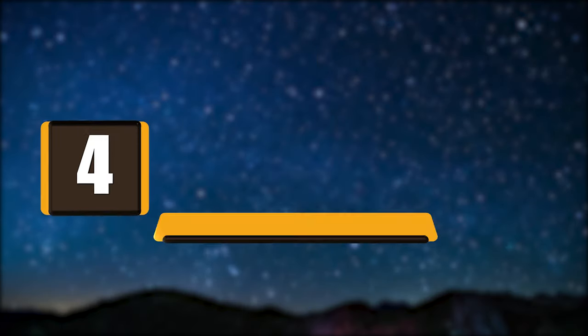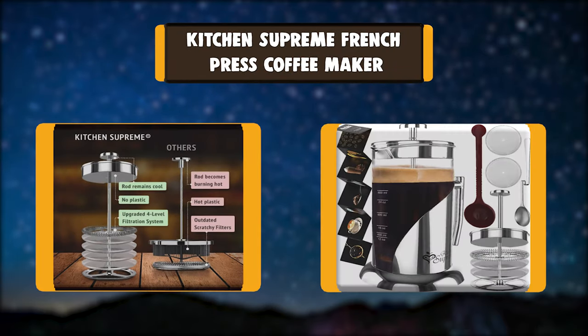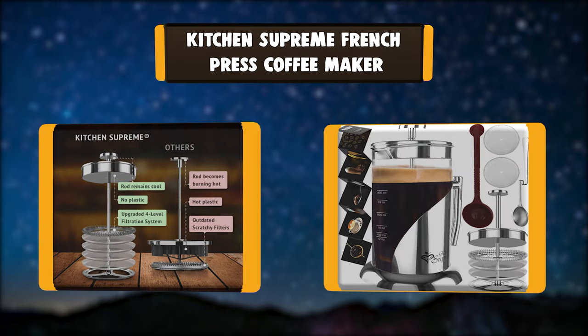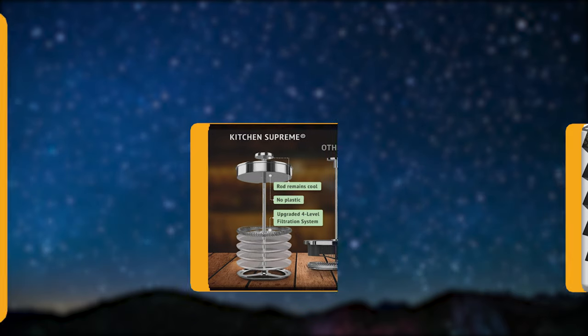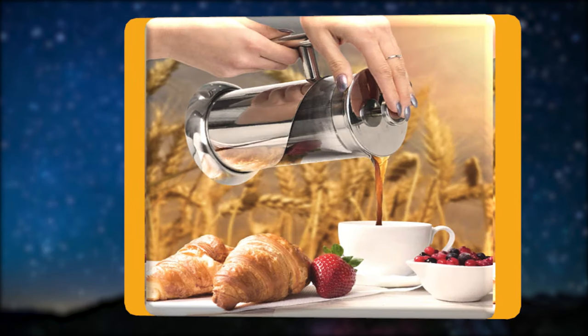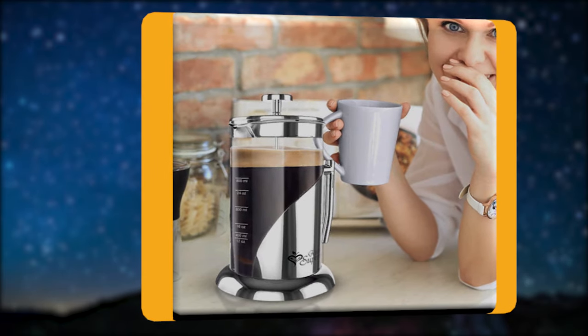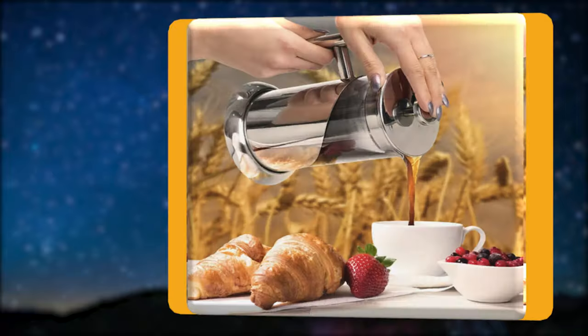Number 4: Kitchen Supreme French Press Coffee Maker. The only coffee maker with an encapsulated stainless steel double lid, built double to endure high temperatures and keep your fingers safe compared to other thin lids that can burn you. Fully sealed with just a slight twist of the lid to trap all the essential oils and not let them evaporate, ensuring an exceptional full-bodied flavor.